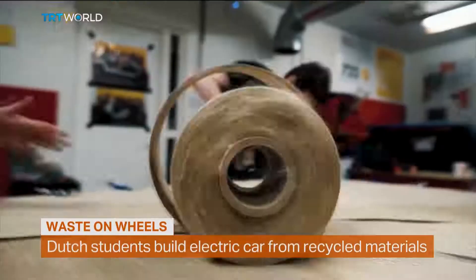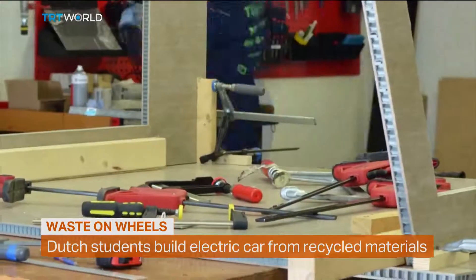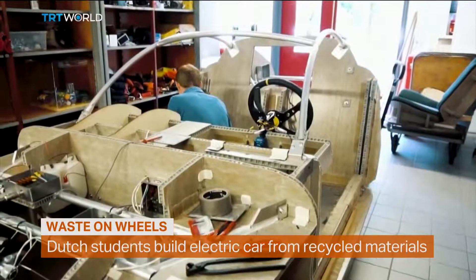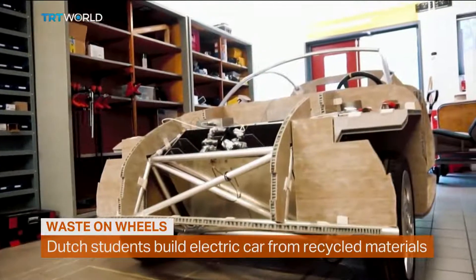Recycled PET bottles, coconut and horse hair, plastic pulled from the sea — these aren't what you usually think of as the makings of an electric car, but that's exactly what students at the Eindhoven University of Technology in the Netherlands have used to build one.